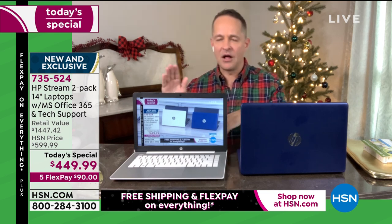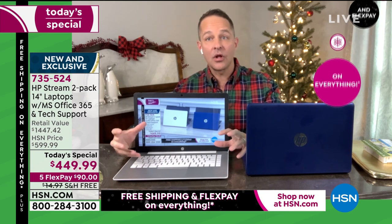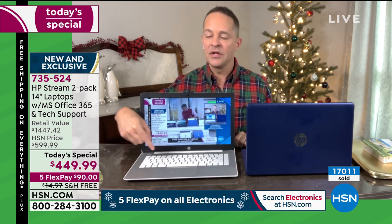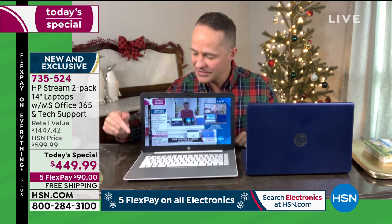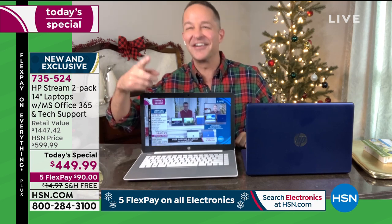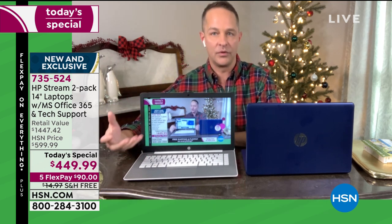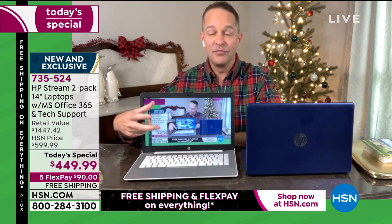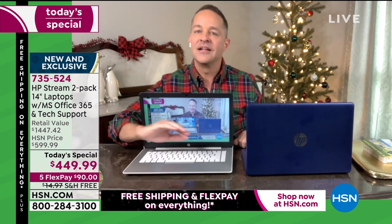Let me give you the history on the solid state drive. That spinning drive would store information whether you were saving a Word document or a whole movie — but in that spinning, that movement would create friction. Friction would create heat, so your computer would get hot on the bottom. This computer stays absolutely perfectly cool on the bottom. They would also have to put a fan in those computers to cool them down, which would create a lot of noise — that whole component is not in this computer.